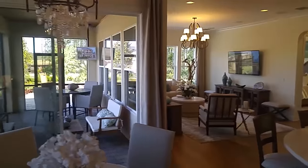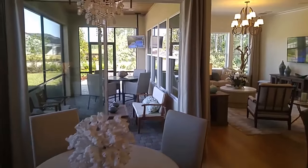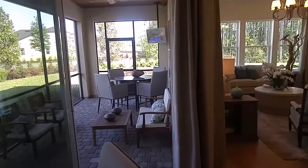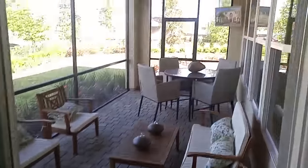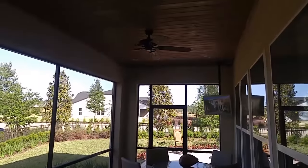Hey everybody, I'm here in Artisan Lakes at Nocatee with Cal Atlantic Homes. It's a 55 and older active adult community — super sharp model. I'm doing a lot of videos of these model homes, so be sure to check out all the other videos on YouTube if this is the first one you're seeing. I'm in the Laurent model, which is actually their sales office, and this section of the video is going to be the outdoor living space.